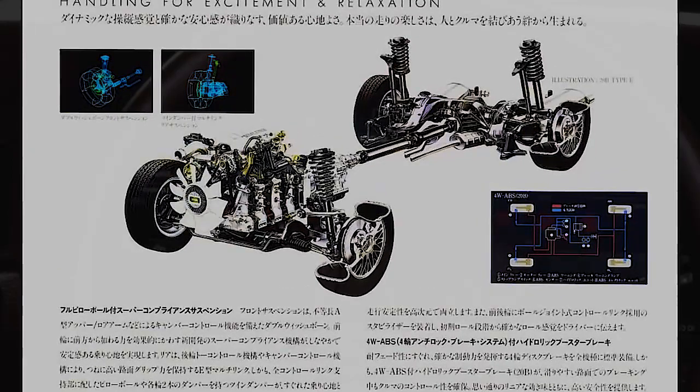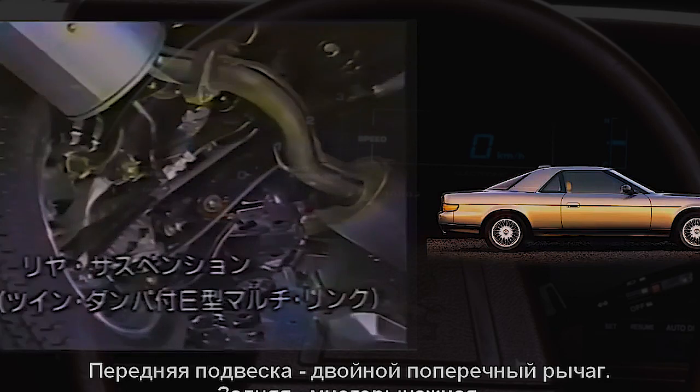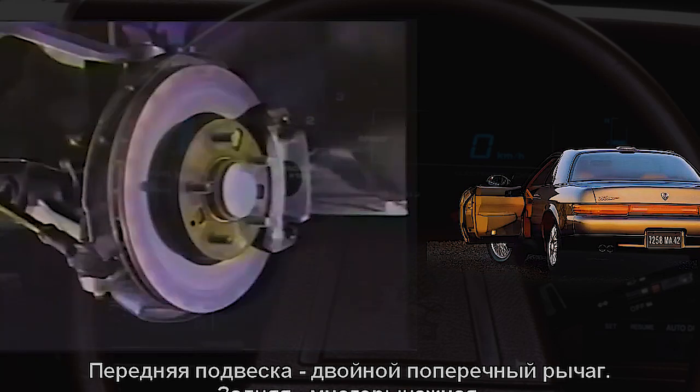In the period from 1990 to 1996, 8,853 copies of the fourth generation were produced, of which 23,973 copies with the twin-turbo motor were sold. If you want to continue the story about interesting Japanese cars, subscribe to the channel and help reach 11,000 subscribers for this video.